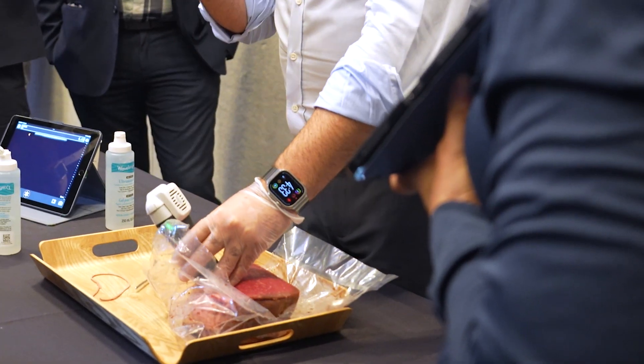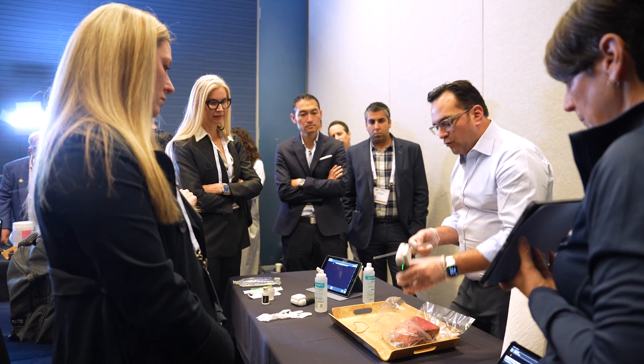My name is Pat Pazmino. I'm a board-certified plastic surgeon practicing in Miami, Florida. My interest is in anatomy, patient safety, and implementing new technology into the clinic and the operating room. I do a lot of education on ultrasound and patient safety at the different national conferences that we have.